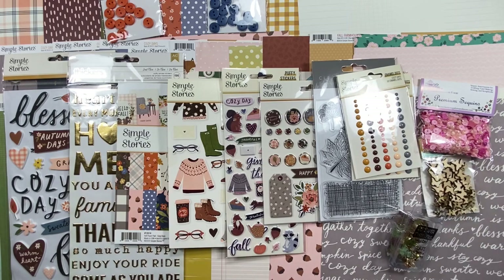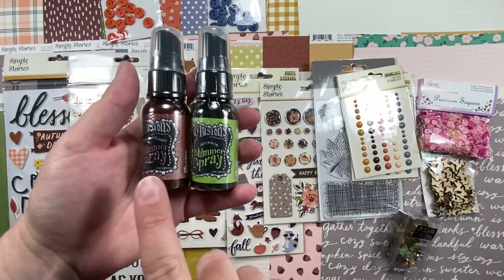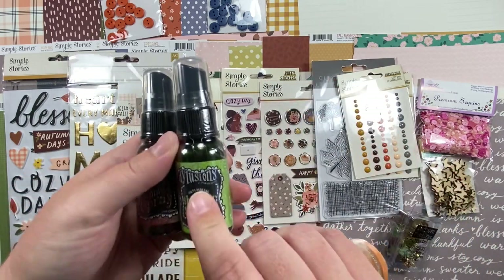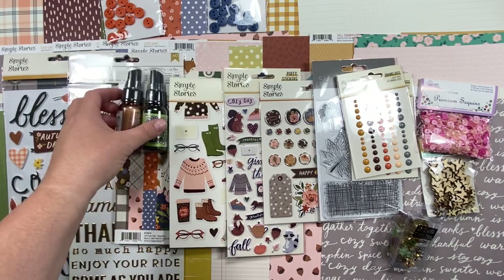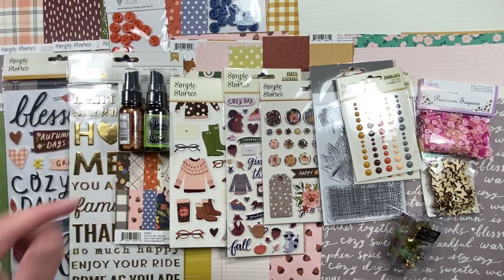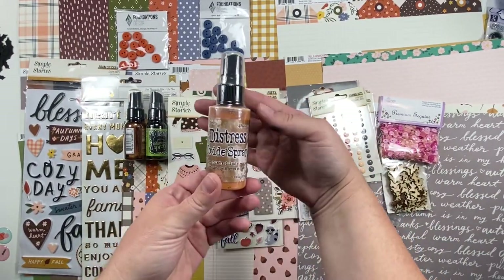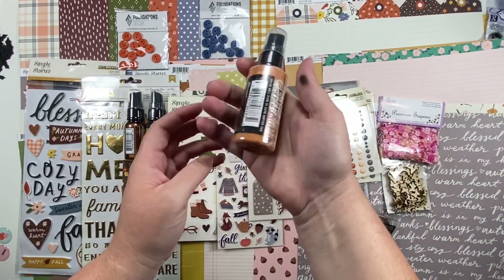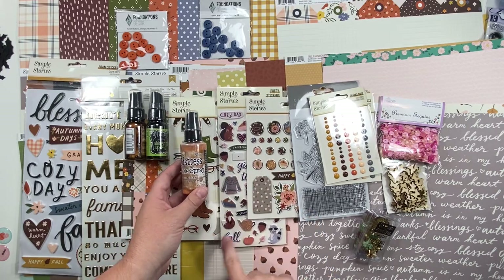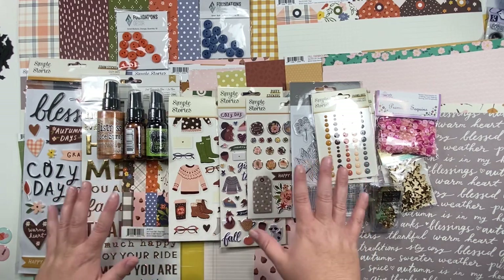The last thing I got are some mists. I got two shimmer sprays from Dylusions — I love Dylusions shimmer sprays. They are Melted Chocolate and Dirty Martini, which I thought would go pretty well with this because Melted Chocolate is almost like an orange-brown color, and Dirty Martini is that perfect green. Then I also got Rusty Hinge in Distress Oxide spray — I love Distress Oxide sprays. It's a paler, taupey orange color, which is nice. So that is my kit!